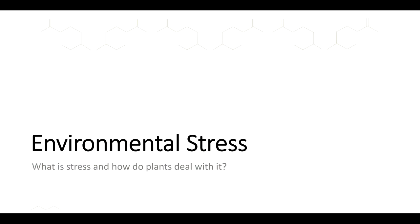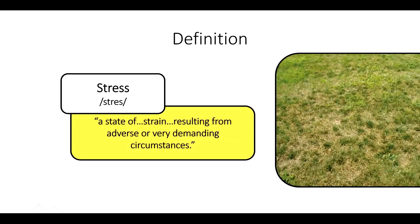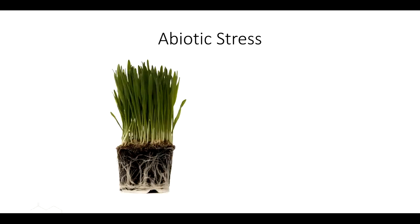Let's talk about environmental stress. The classic definition is a state of strain resulting from adverse or very demanding circumstances. Most of the time during our growing season, it's too hot, too cold, or too dry — there's always something. There are two types of stress: abiotic, which is non-living, and biotic, which is living. Biotic stress — your insects and your fungi, bacteria — we'll cover that down the road. But abiotic stress is what we're laying a foundation for today, as the reason why we need tools like amino acids in the first place.